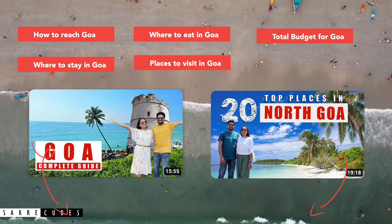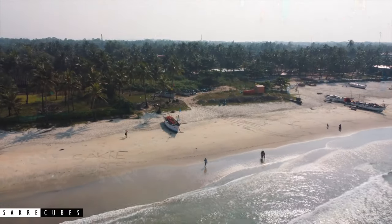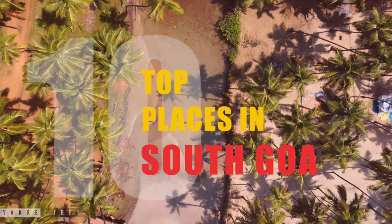The links to the videos would be provided in the description box below. In today's video, we will concentrate only on South Goa. Let's jump into our list of top 10 places to visit in South Goa.